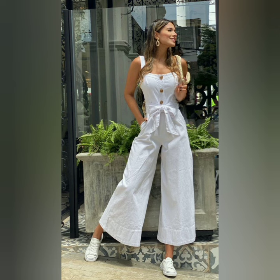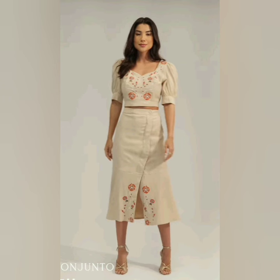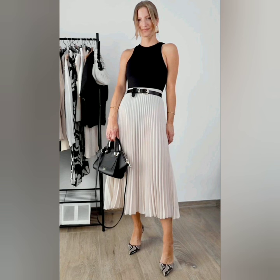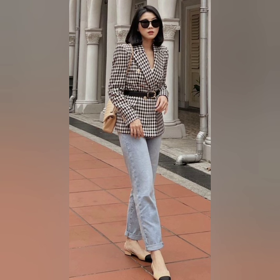All the designs are different and unique. If you like the video, you can use these types of dresses online, and if you want to recreate a look, you can take a screenshot. If you like this video, please like it and share it with friends and family.